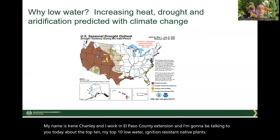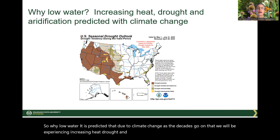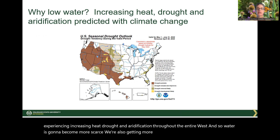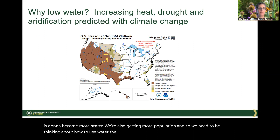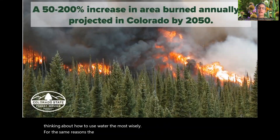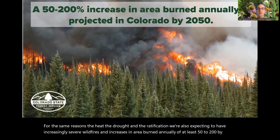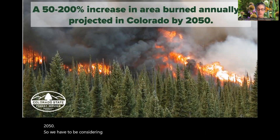So why low water? It is predicted that due to climate change, as the decades go on, we will be experiencing increasing heat, drought, and aridification throughout the entire west. Water is going to become more scarce as we're also getting more population. For the same reasons — the heat, drought, and aridification — we're also expecting increasingly severe wildfires and increases in area burned annually of at least 50 to 200 percent by 2050. So we have to be considering wildfires wherever we are in our planting.